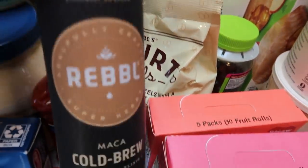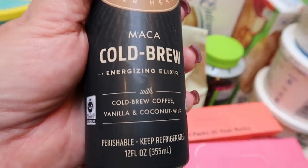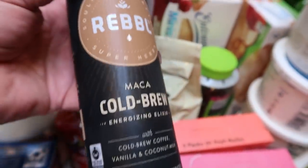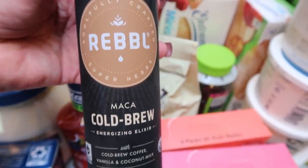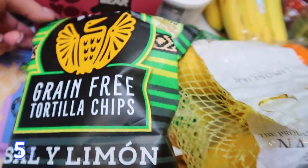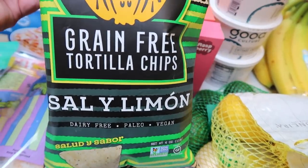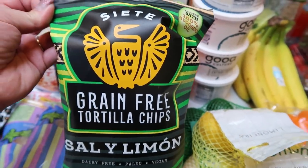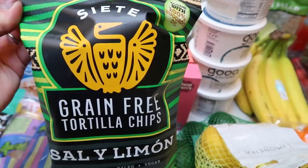This was something I've heard about but never tried — the Rebel Maca cold brew energizing blend. It's cold brew coffee, vanilla, and coconut milk. It's 110 calories with really good ingredients, and I thought it might be a treat if I don't want to make coffee one morning or need an afternoon pick-me-up. I can take it with me, so I'm excited to try that. At the natural food store I grabbed some more of my favorite Siete chips — the Sal y Limón flavor. I've never tried this one but I love the lime one. These chips are grain-free, made with avocado oil. Whenever I see them on sale I grab them.